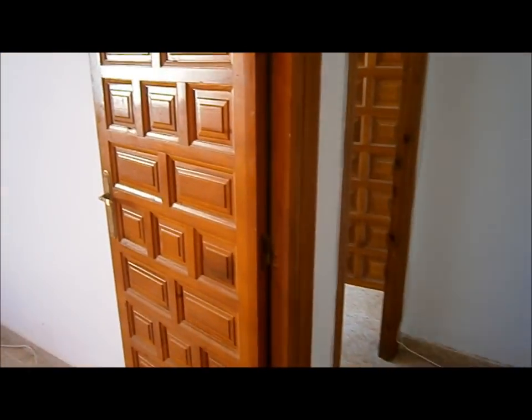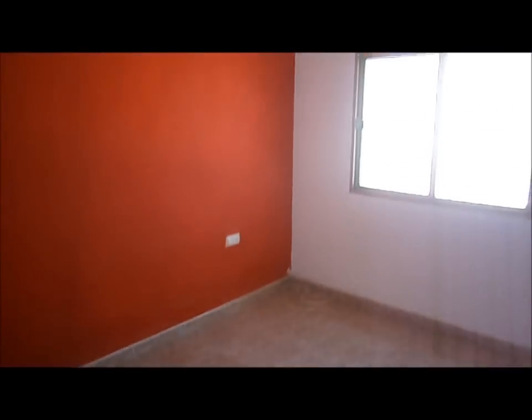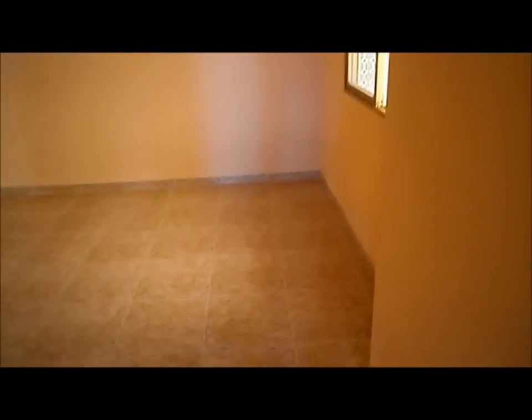There are nice thick character hardwood doors throughout. First bedroom on the left-hand side — not so sure about the red wall, but that can easily be fixed. Then what I would say is the largest bedroom on this floor — very, very good size and again in good condition throughout.